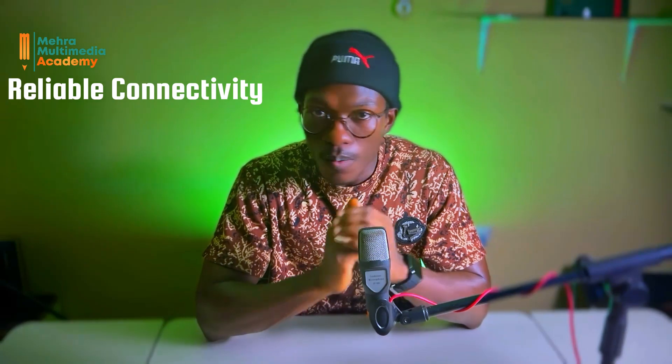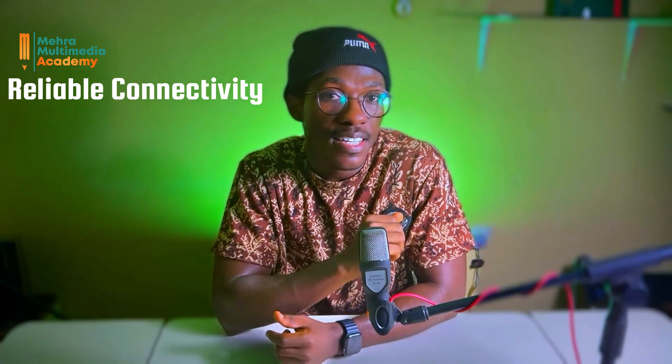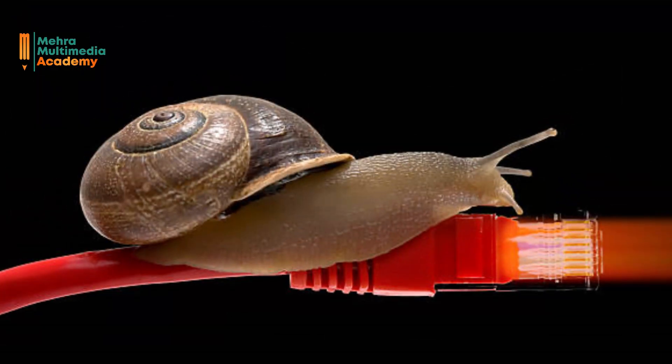Reliable connectivity. Say goodbye to frustrating internet dropouts and connection issues. Starlink's robust satellite network provides a more reliable and consistent internet connection compared to traditional options. Here's a quick summary of the key benefits of Starlink in Ghana: high-speed internet access even in remote areas, lower latency for smoother online experiences, and reliable connection for uninterrupted work, study, and entertainment.